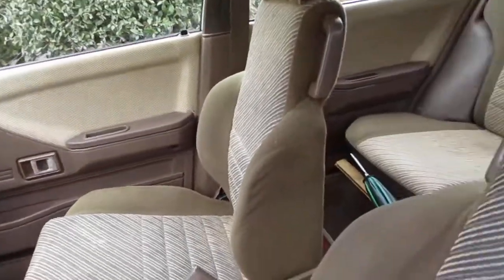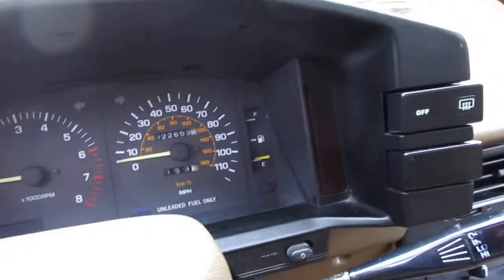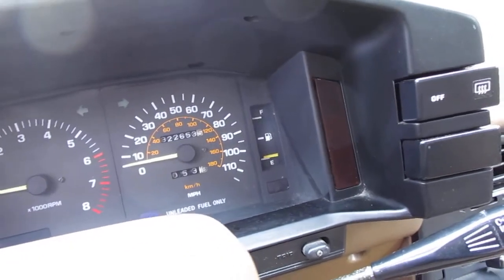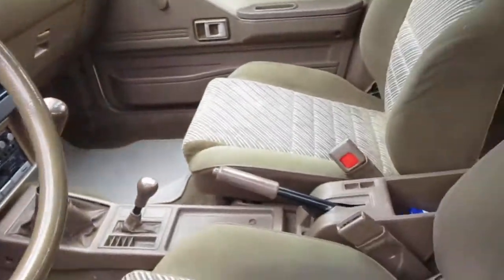It's a 1986. It's got 322,650 some miles on it, but I know the engine is not the original engine.